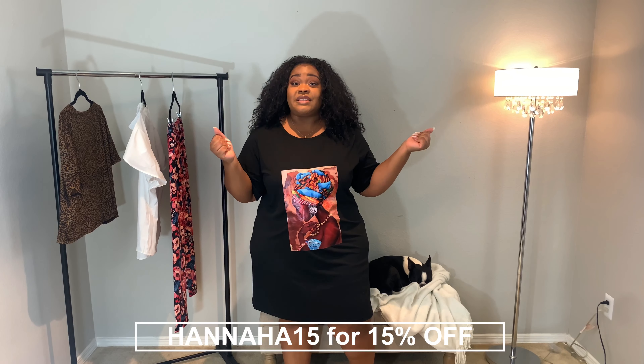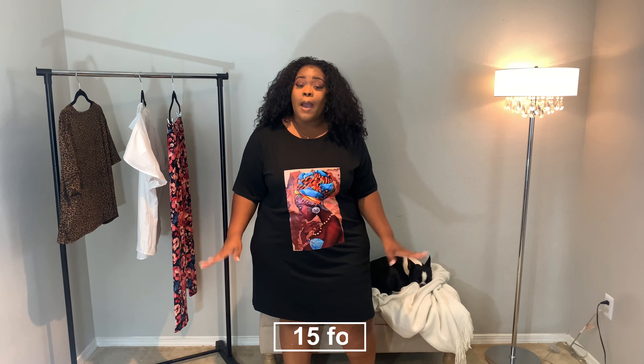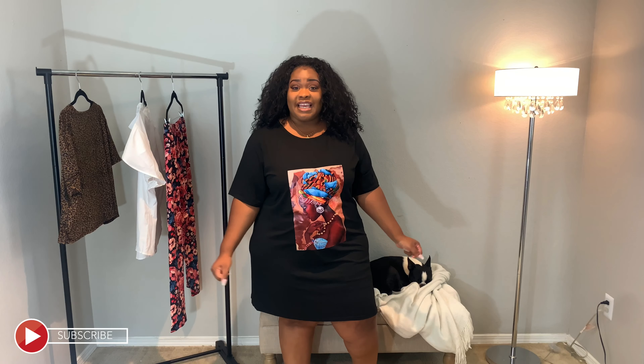If you are not a part of the Clutch Base family, what are you doing? Be sure to hit that big red subscribe button down below. Like, comment, tell a friend to tell a friend to tell a friend. And let's go ahead and get into this try-on haul.